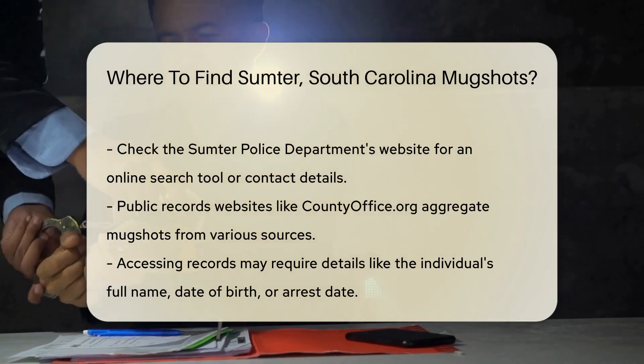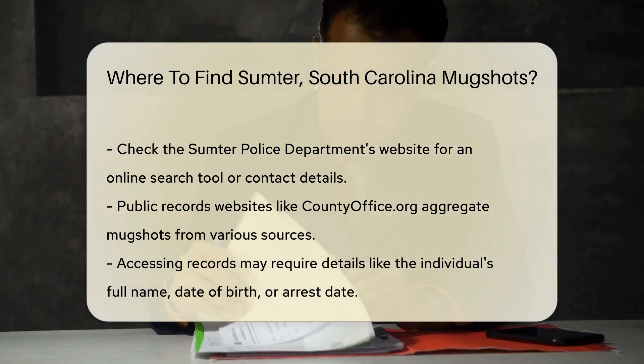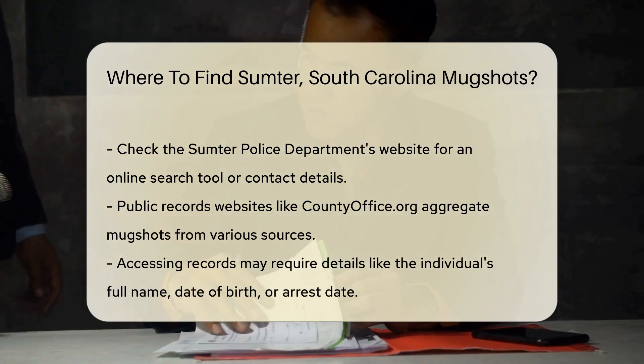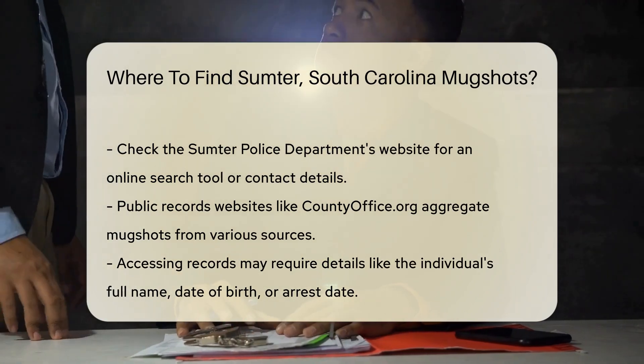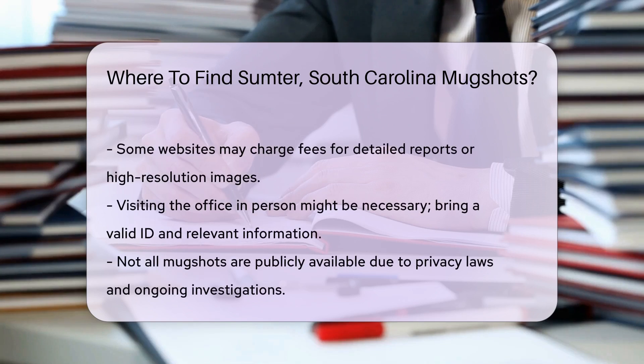Remember, accessing these records might require specific details. You might need the full name of the individual, date of birth, or the date of the arrest. Some websites might charge a fee for detailed reports or high-resolution images.